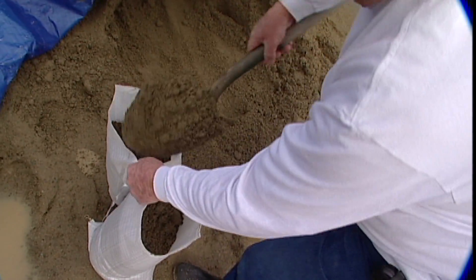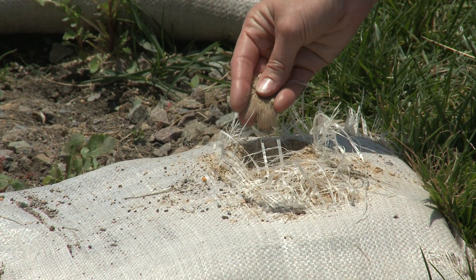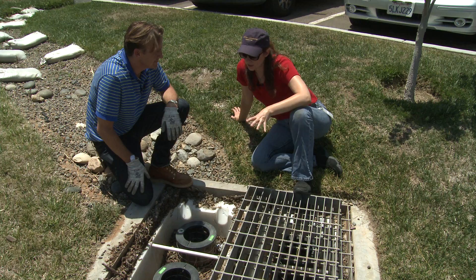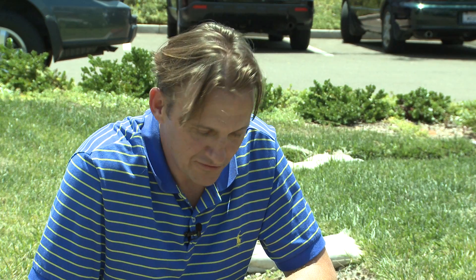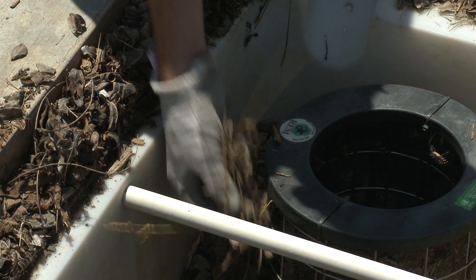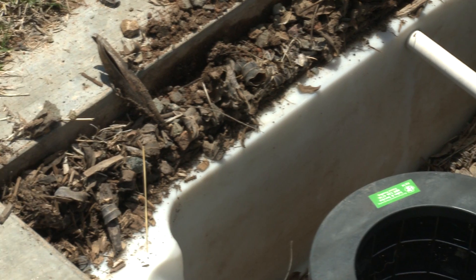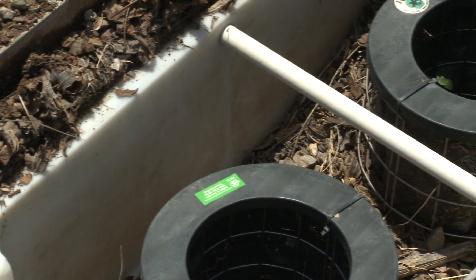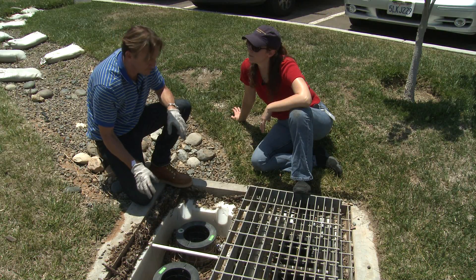Sandbags should not be your first choice for a check dam — they can easily degrade and spill sand directly into the storm drain. As for the storm drain insert, you can see this particular insert has captured a whole lot of debris, leaves, and sediment, so it's obviously working properly. A key consideration with inserts is they fill up very quickly, so it's a good idea to do regular inspections and maintenance to make sure they don't overfill.